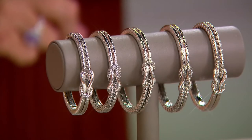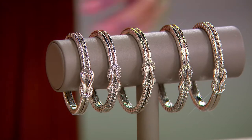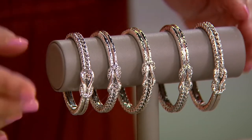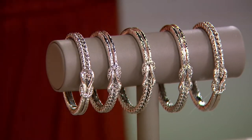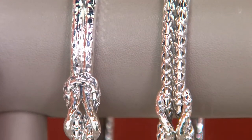Extra small: six and a quarter inch fit. Small: six and three quarter inch fit. Average: seven and a quarter inch fit. Large: eight inch fit. Extra large: eight and a quarter. This is brand new — no one else has had an opportunity to shop for this. There are also earrings that we'll talk about.